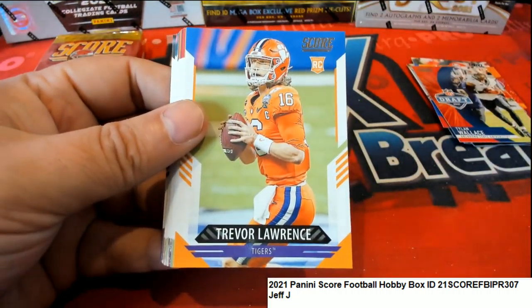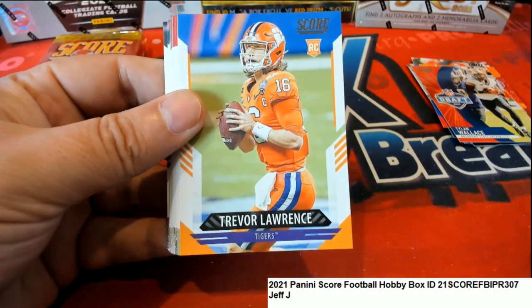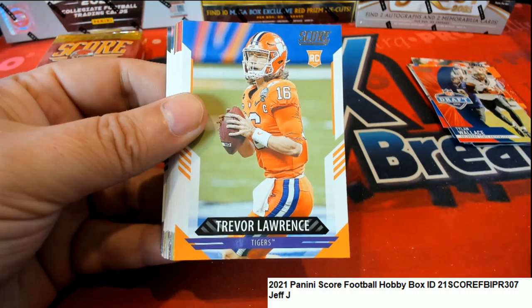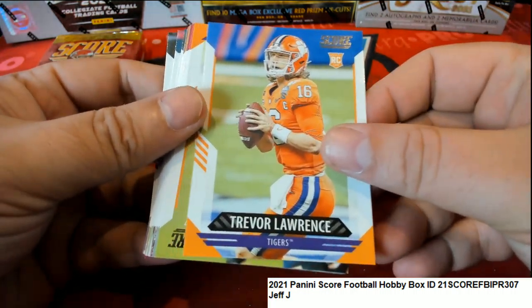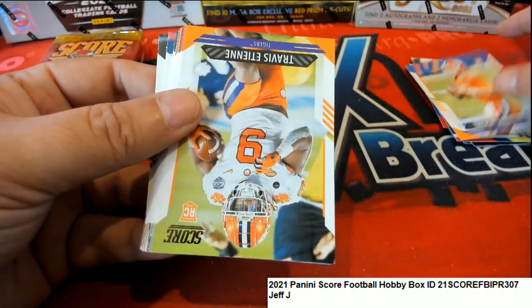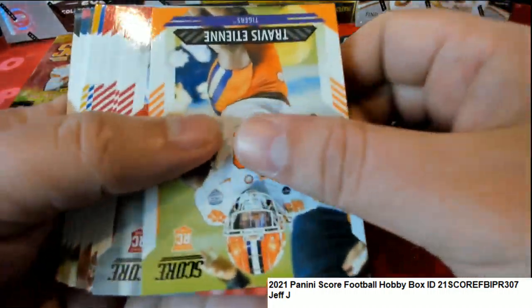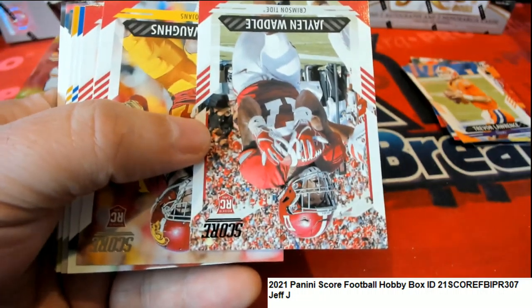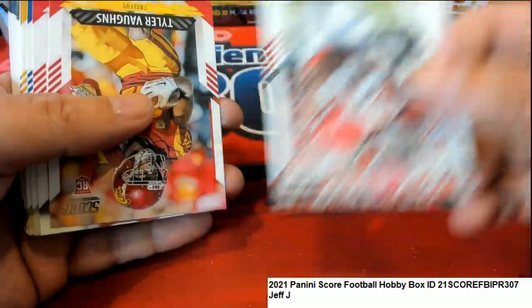Nice breakthrough - Dalvin Cook! Oh there he is! Yes sir, yes sir - there he is! Oh! That's a good rookie there - the first wide receiver off the board.